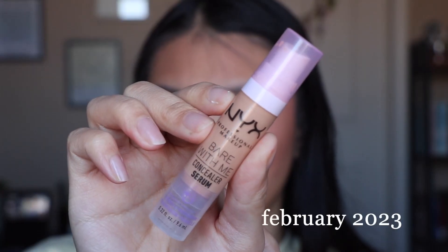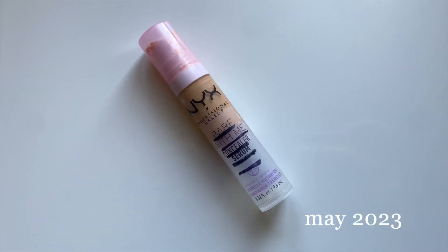The next item is my NYX Bear With Me concealer serum. I'm slowly making my way through this — my progress every month has been about equal, which is a good sign. You can see from the packaging that I'm right underneath where the word 'Bear' is, so I'm a little bit over halfway done. It's a good enough concealer — I have no issues with it. I just want to work through it because I have another NYX concealer in a different shade and I don't need two of them.